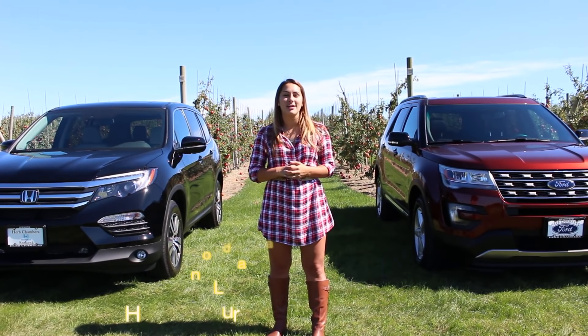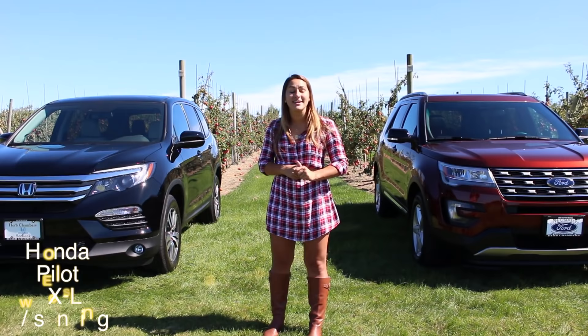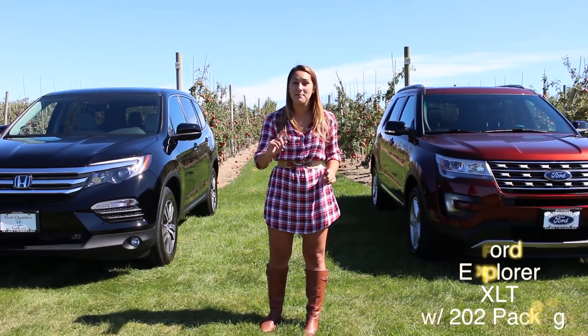What's up Honda fans? I'm Honda Laura. Today we have a match-up for the 2016 Honda Pilot. We went out and got a 2016 Ford Explorer to see how they compare to each other, so let's get it going.